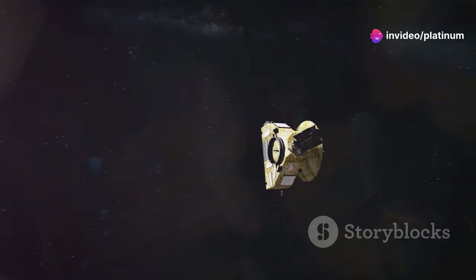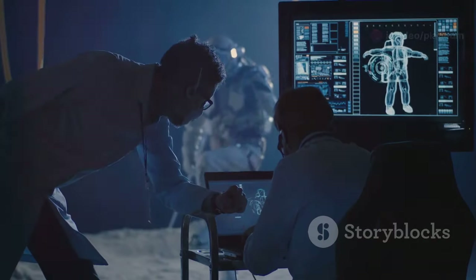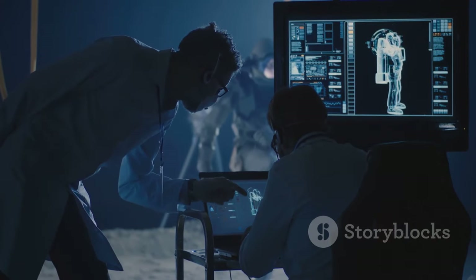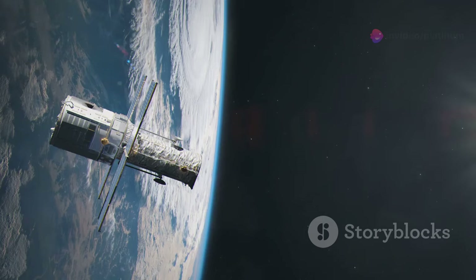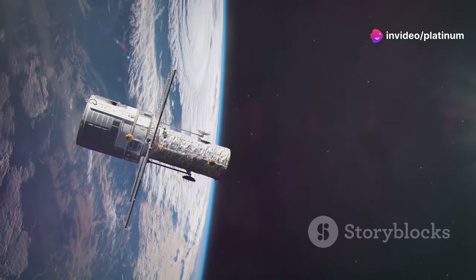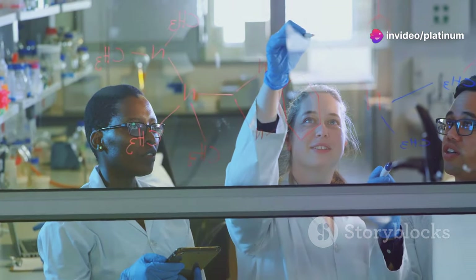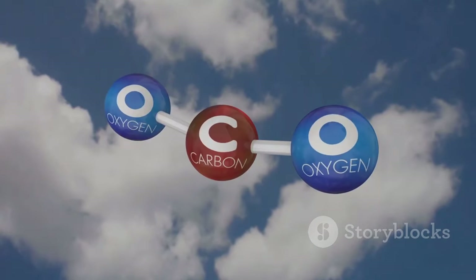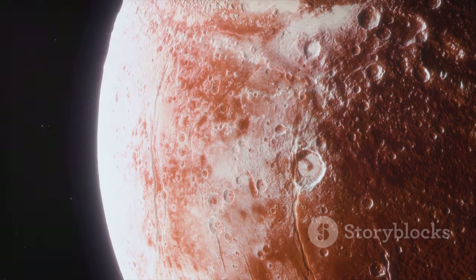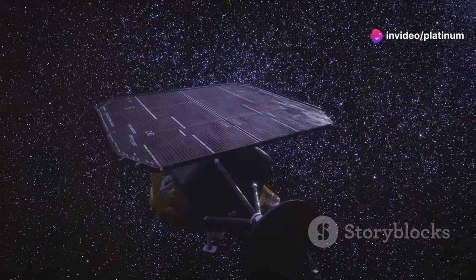Our solar system is a place of wonder, filled with planets, moons and other celestial objects. Scientists are constantly making new discoveries. One such discovery involves Charon, Pluto's largest moon. The Hubble Space Telescope recently detected carbon dioxide on Charon. This finding has excited the scientific community. Carbon dioxide is often associated with life on Earth, and it raises questions about Charon's history and composition. This discovery highlights the importance of continued exploration.